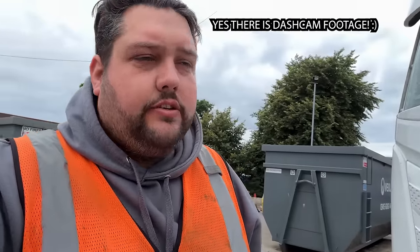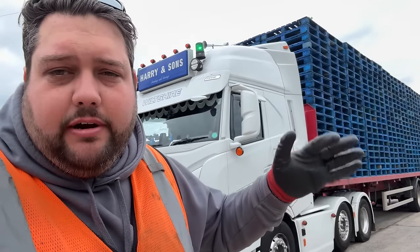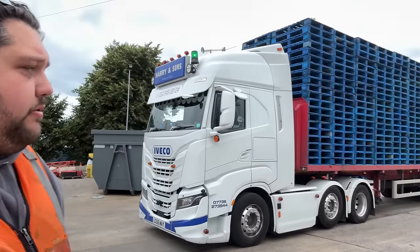Hello everybody, welcome to my channel, my name is Luke, thank you very much for watching. We do have GoPro footage in this vlog. We are in Stonehouse at the moment getting rid of these pallets - we've got 520 check pallets, stacked 20 high, 13 rows, 520 in total. We're going to get these off now and then we've got to go to Oxford, get loaded with portaloos, and go to Tatton Park.